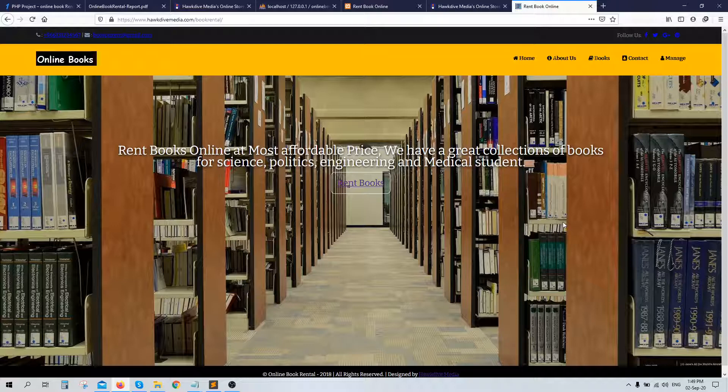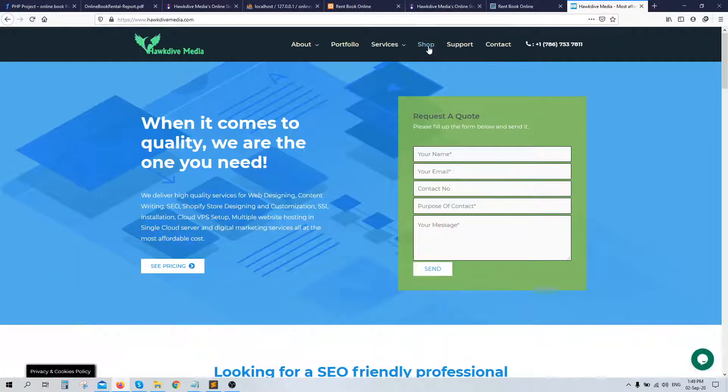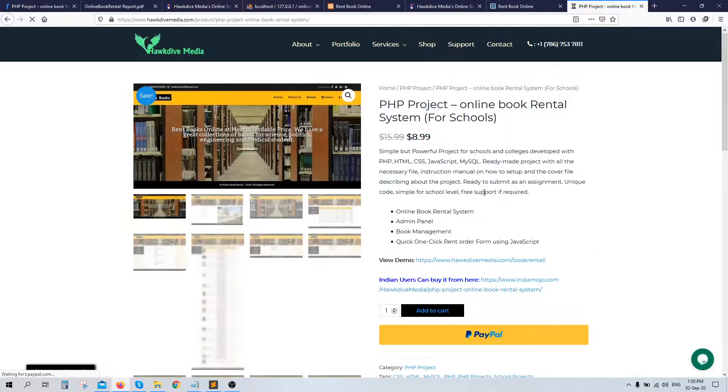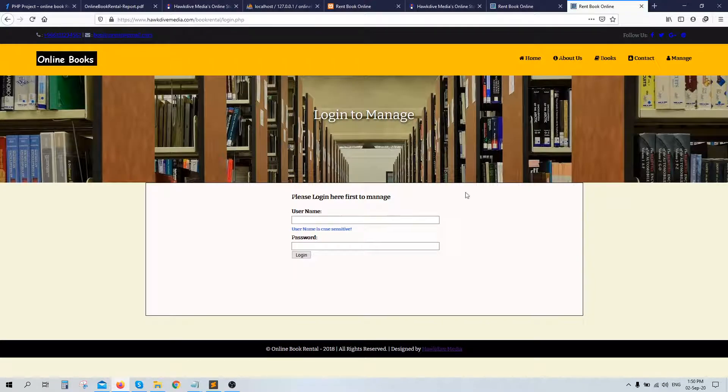You get one txt setup file and one PDF project report file. This project basically allows a user to rent a book. I've uploaded it on a live website, so you can go to that URL or go to my website hubdivemedia.com, then go to shop and select 'PHP Project Online Book Rental System for Schools.' It has a demo link you can click to see the demo. Basically it has a home page, about us page, and contact page, which are static pages.